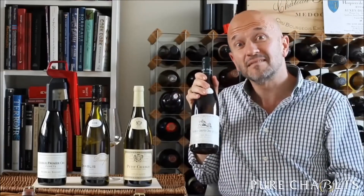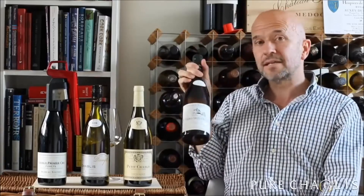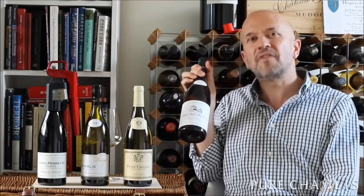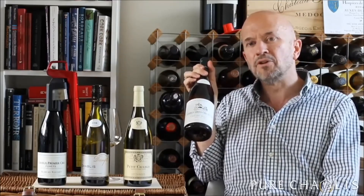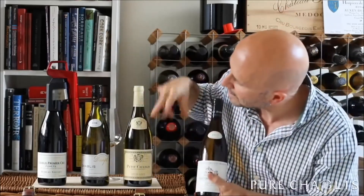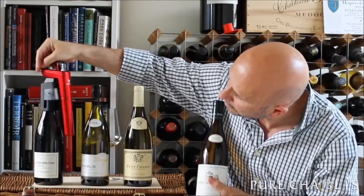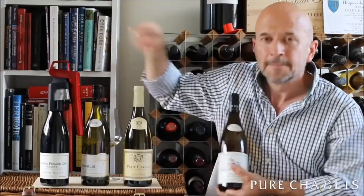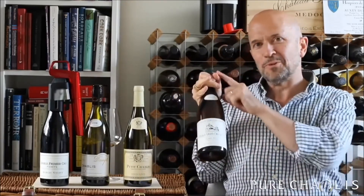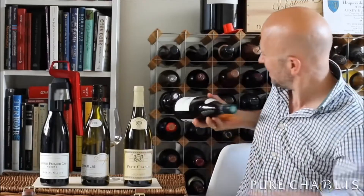My son is having a bit of a row outside — he's not getting any Chablis because he's two. The reason I'm not opening this 2017 Grand Cru Chablis is that you need five years to let it really come good. We've got 2018 and 2017 vintages here — leave these a few more years. I've had a very small taste after it was kindly gifted to me — thank you very much.